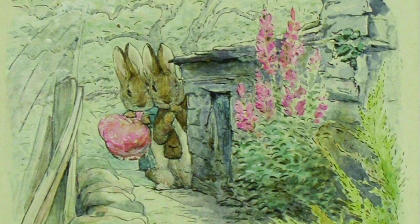Linda Lear, author of Beatrix Potter: A Life in Nature, and a contributor on the new book called The Art of Beatrix Potter — wonderful illustrations.